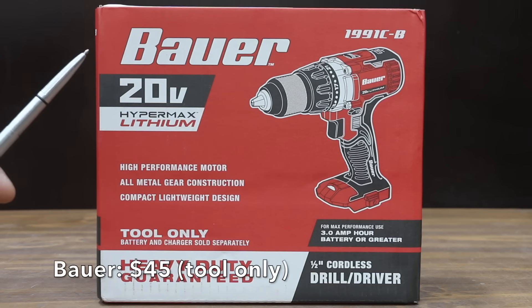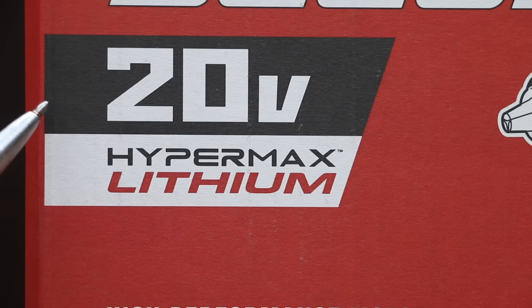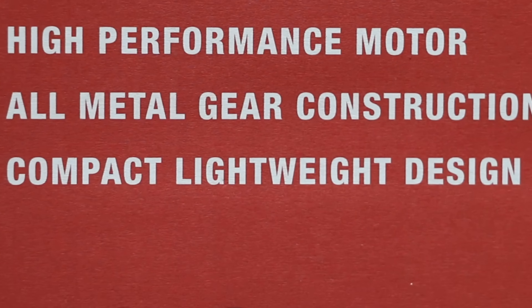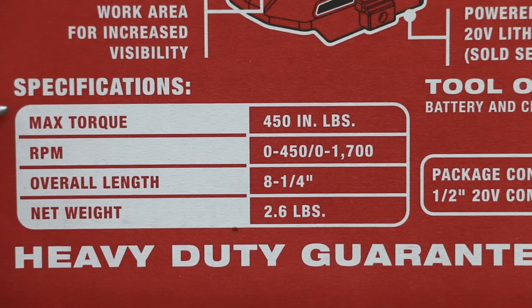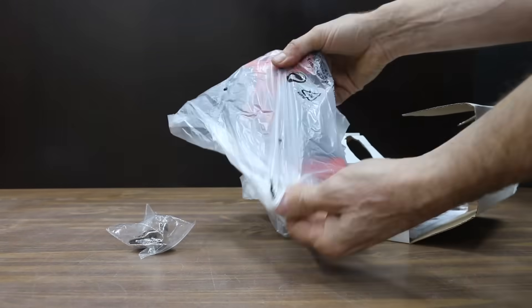At a price of $45 for just the drill and not the battery and charger is this Bauer brand — 20-volt Hypermax Lithium, high-performance motor, all-metal gear construction, compact lightweight design. All the drills we'll be testing are half-inch cordless. Max torque is 450 inch-pounds, and RPM is 0-450 and 0-1700. The Bauer is heavy-duty, guaranteed for 90 days, and made in China.